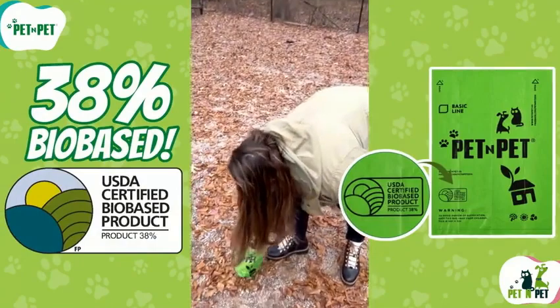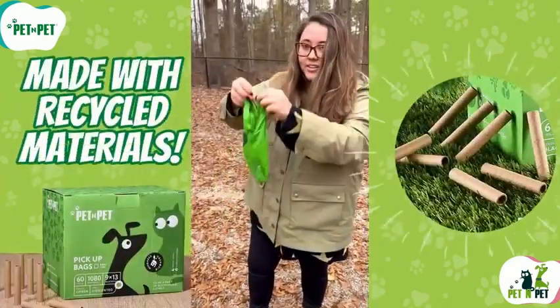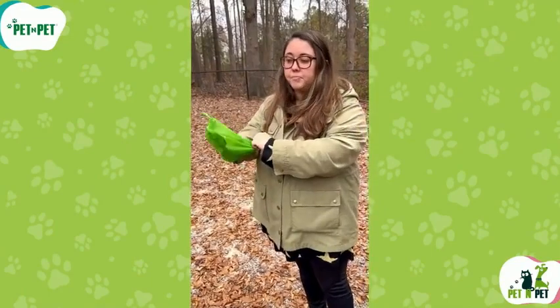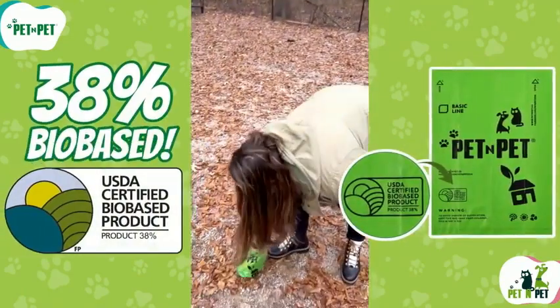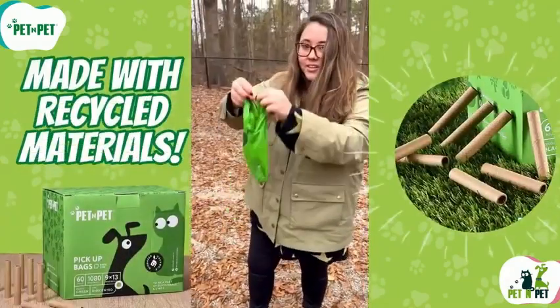So if you're looking for a reliable, eco-friendly, and affordable way to clean up after your dog, I highly recommend Earth Rated poop bags. You can find them on Amazon or at your local pet store. I'll leave a link in the description below to check out.